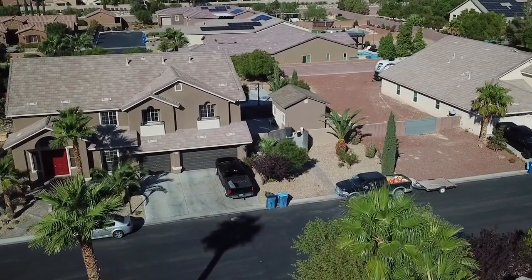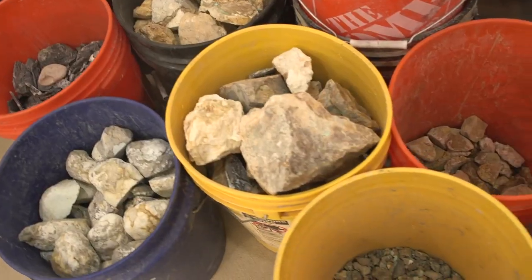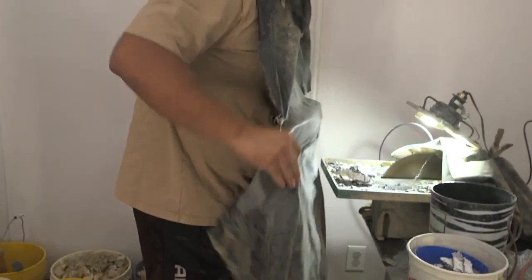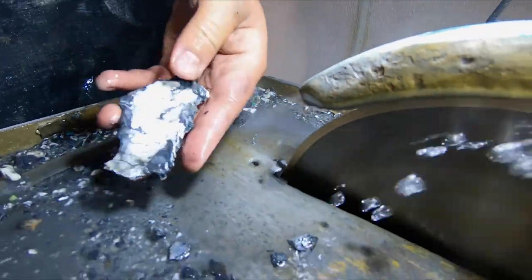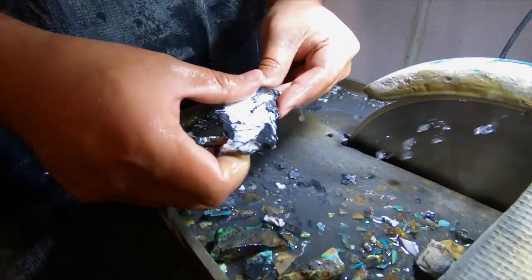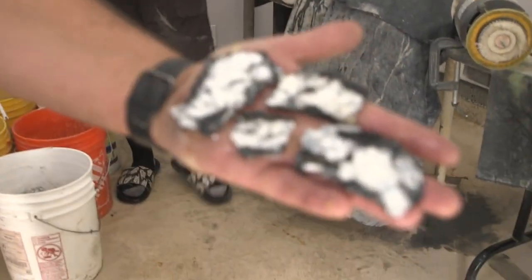We just got back from the mine. We're gonna go get the buckets and get out of the truck, go through and grade the high-grade material, then put it on the diamond saw and try to saw that vein out. We'll see how the weekend went. There we go — makes the mining worth it.